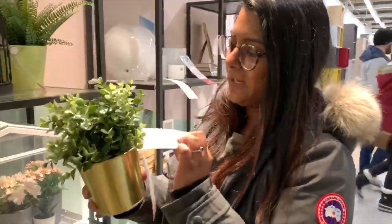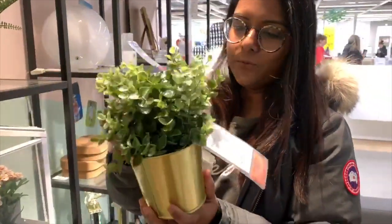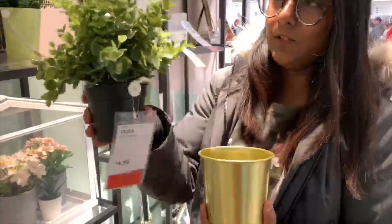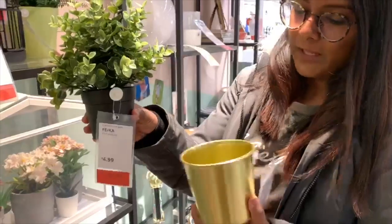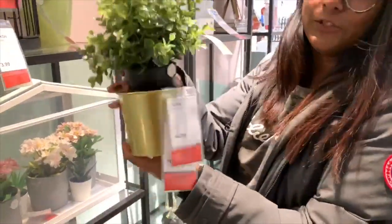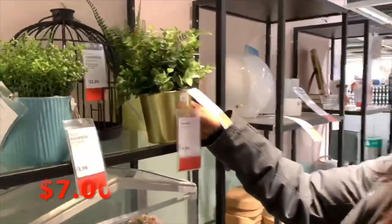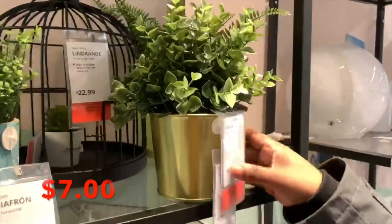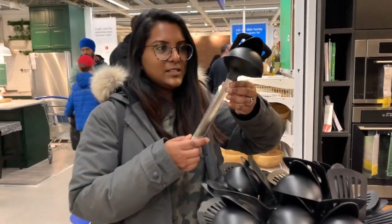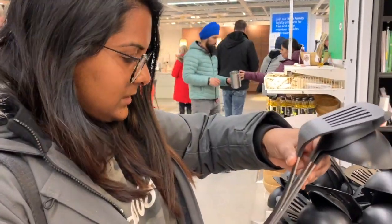Next, we have these potted plants. These are $5 and you can use them for home decoration — good for indoors or outdoors. You can also get an extra pot for only $2 more, so $7 altogether. Here we have a three-piece utensil set. I think I'm going to buy this one. It's $5.